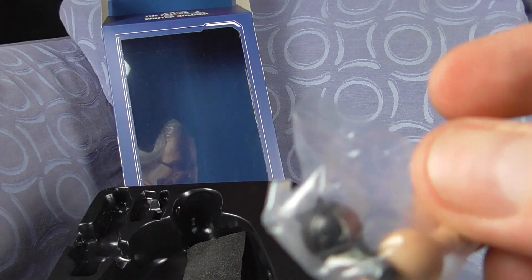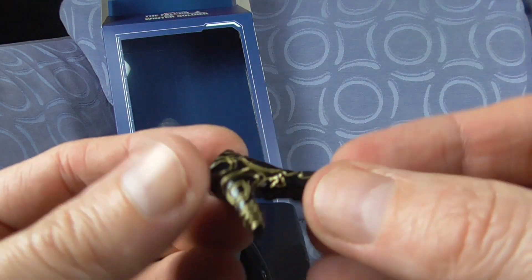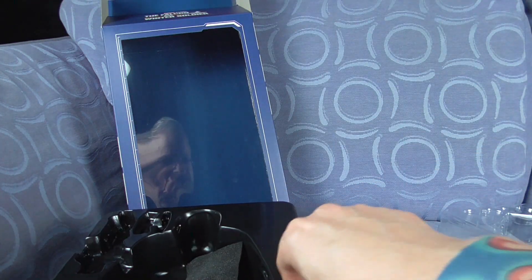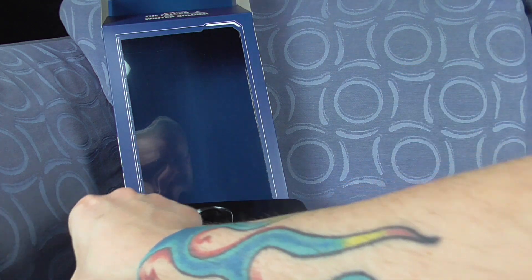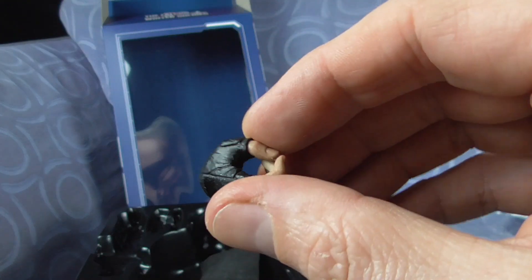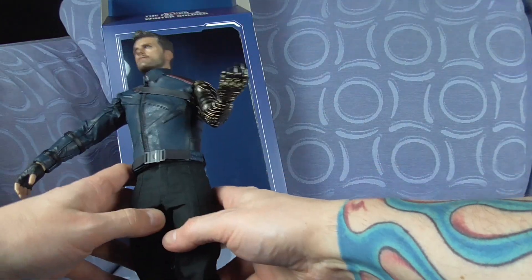Let's have a look at the other bits we get. There's what looks like — there are the little stubs — we can change the hands. So it has different hands. Obviously it wants to hold the gun in that hand. This is the vibranium hand, punchy punch punch punch, knife hand, gun hand, and free hand.